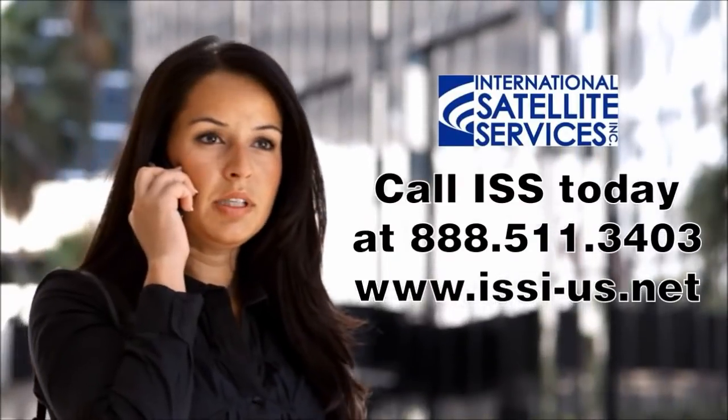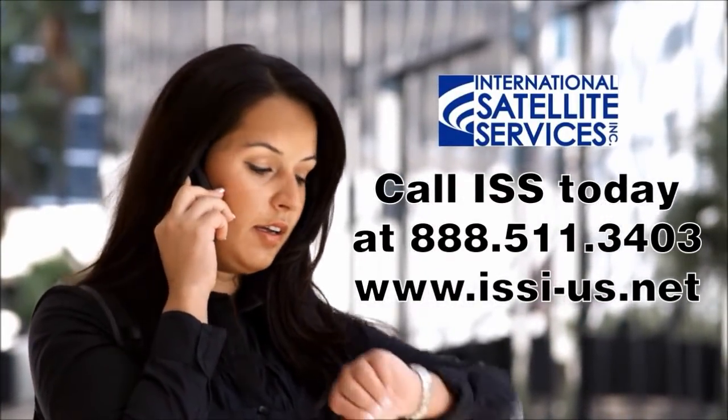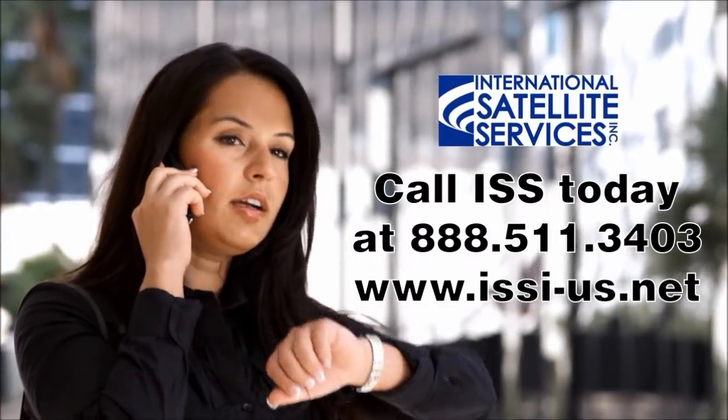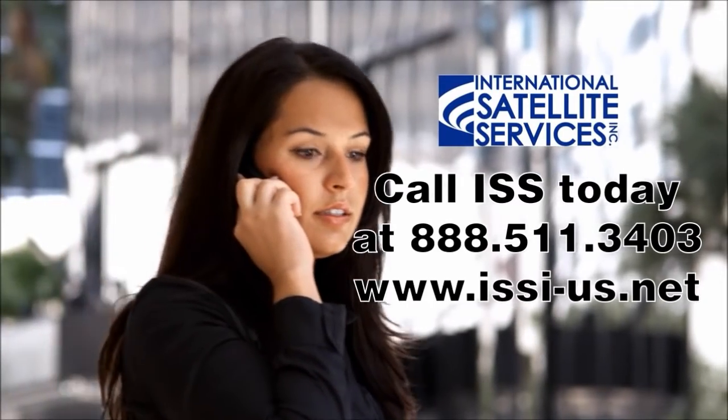Call ISS today at 888-511-3403 or visit www.issi-us.net for more information.